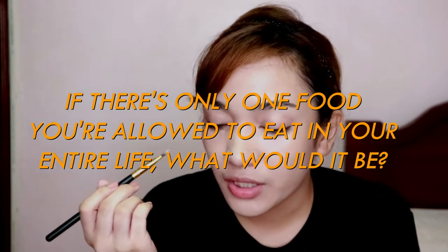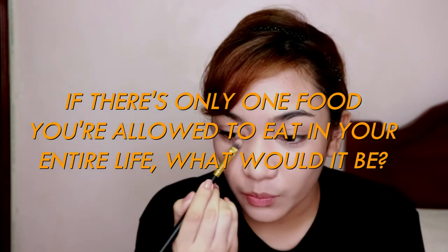If you were only allowed to eat one food for your entire life, what would it be? This is a difficult question. But since I'm an anemic person, I would go for Ampalaya.